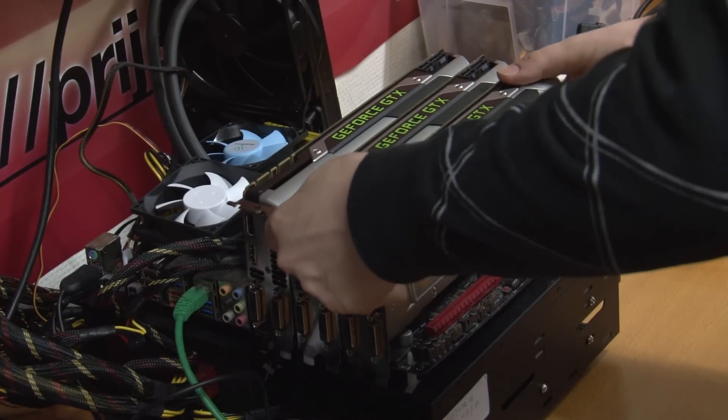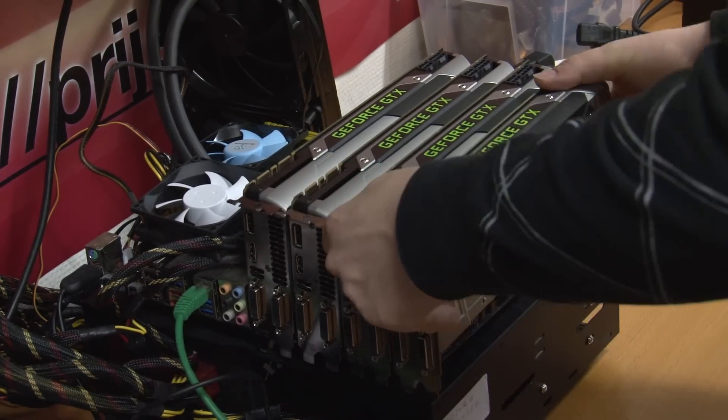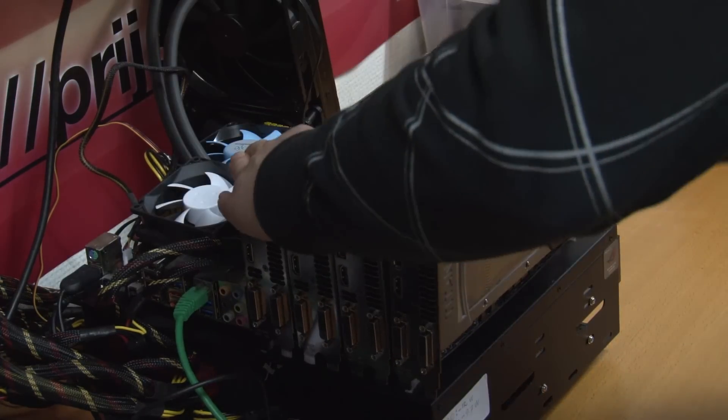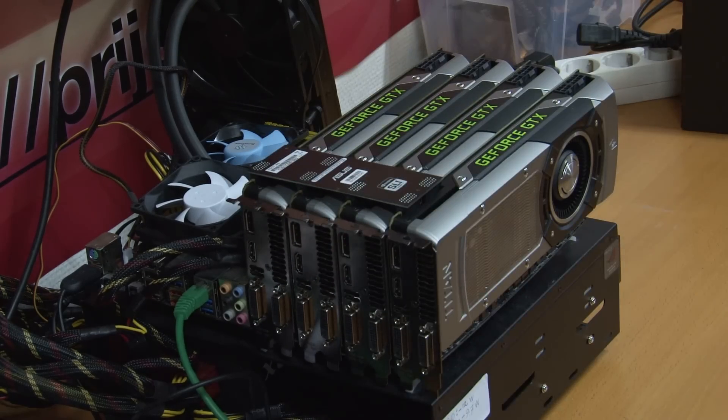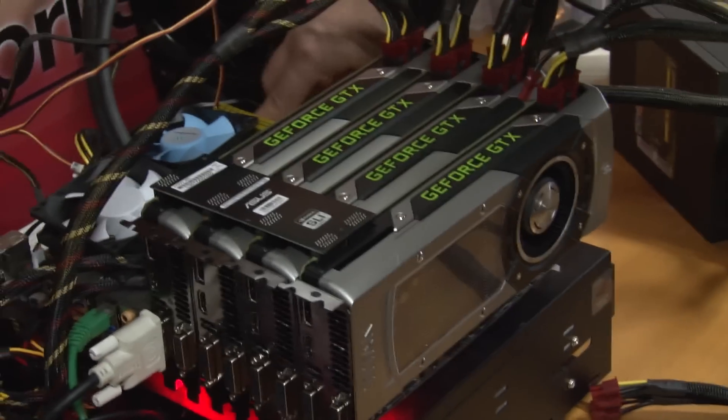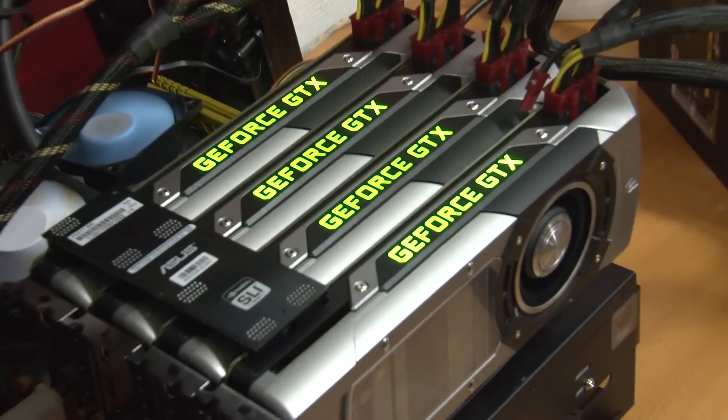NVIDIA just launched the GeForce GTX Titan, a new high-end graphics card built around the GK110 chip. The new GPU contains 7.1 billion transistors, almost 2,700 shader units, and a new 384-bit memory controller.